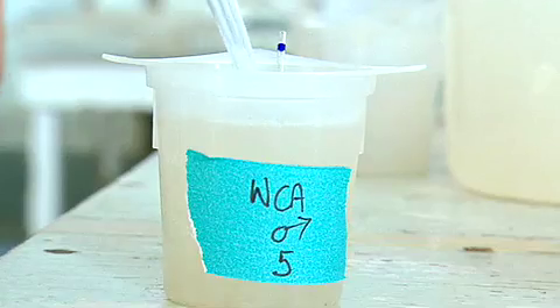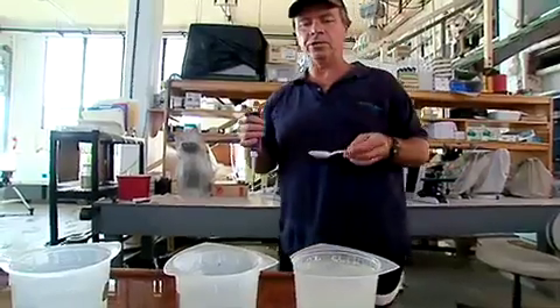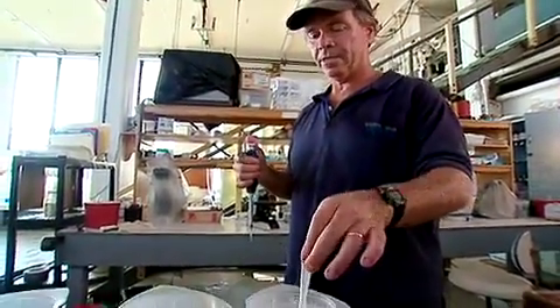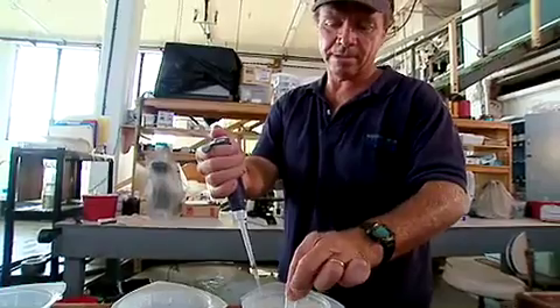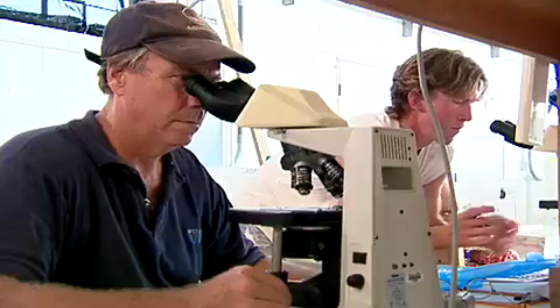By adding sperm from the best males to eggs from the best females, Stan is speeding up nature — passing on traits from one generation to the next. By mixing them together, he can breed a new generation of baby oysters that will grow faster than their parents, giving them better chances of beating disease.